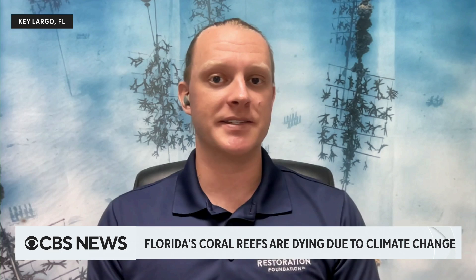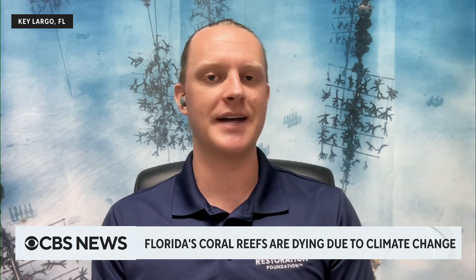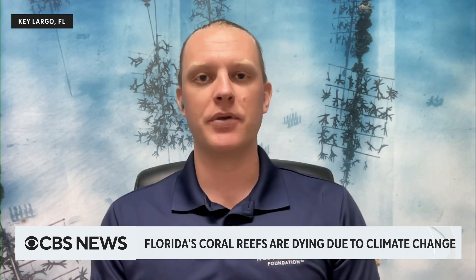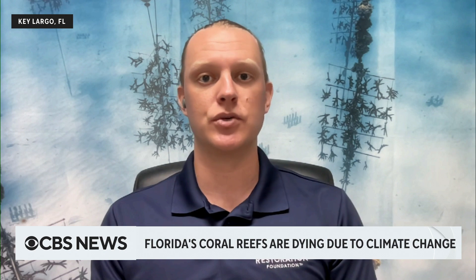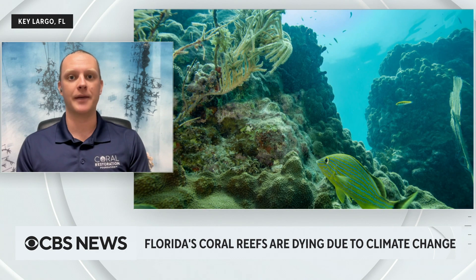So it doesn't look great, but what does it mean? It means essentially that the coral is very, very sick. That algae provides the animal with its primary food source, and so a bleached coral is not necessarily a dead coral, but if water temperatures don't return to normal in a short period of time, the coral animal will eventually starve and die.